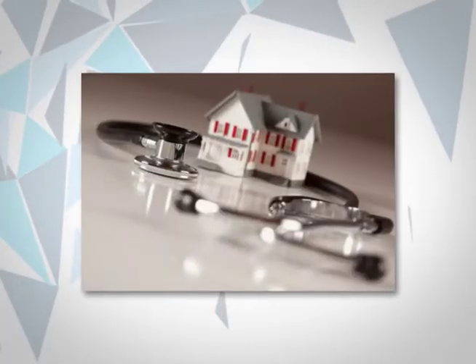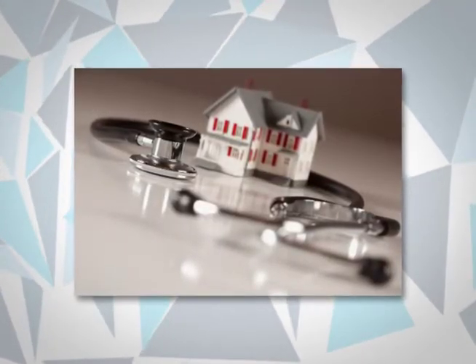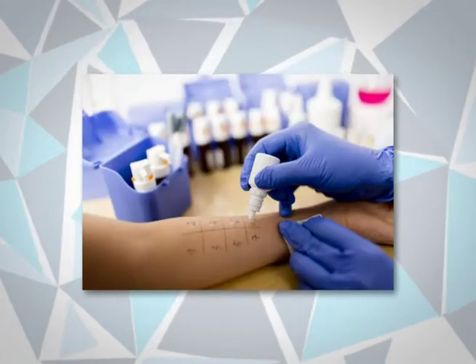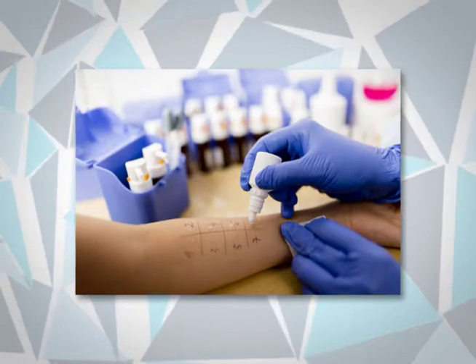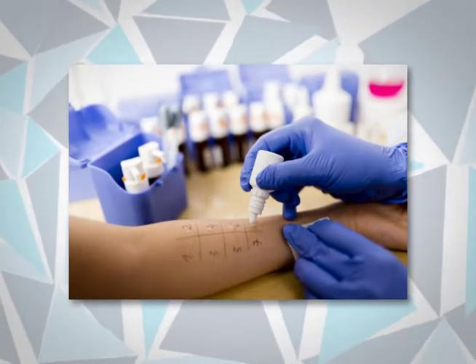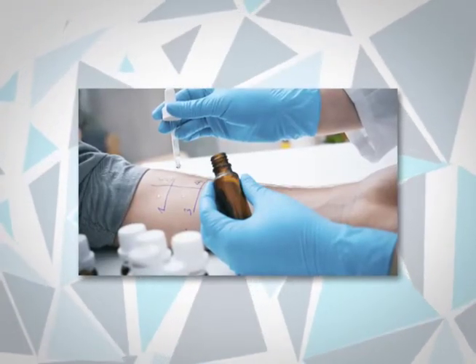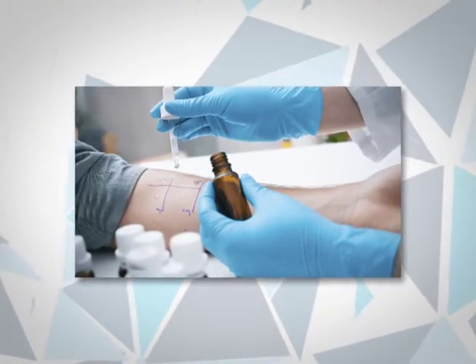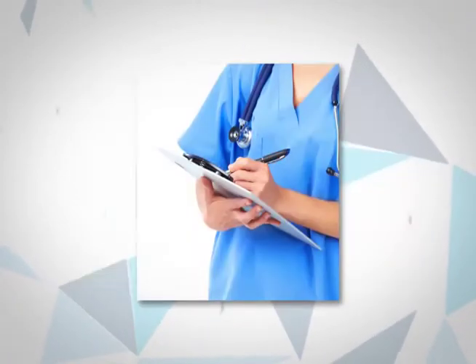Respuesta al tratamiento o para identificar las sustancias que desencadenan los síntomas. Prick Test: se utiliza para el diagnóstico de las alergias y se recomienda este estudio a toda persona que padezca de asma, ya que este test mide la reacción alérgica que producen ciertos alérgenos en el organismo del paciente.